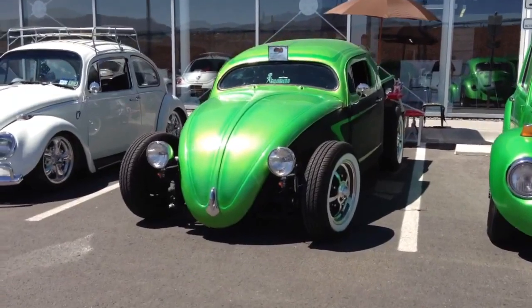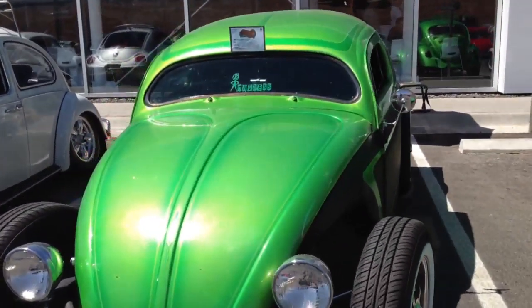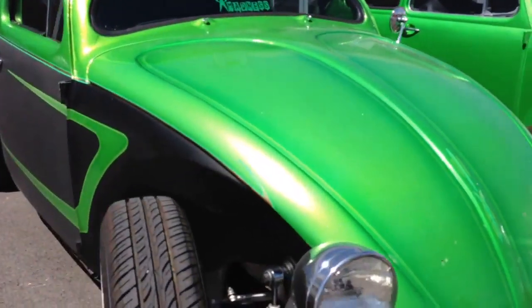All right, time to get up close and see what it is exactly. It's 1961, it's obviously a Beetle.